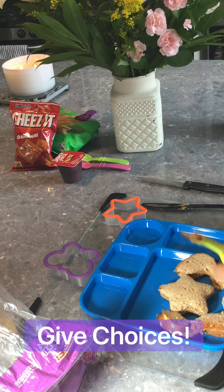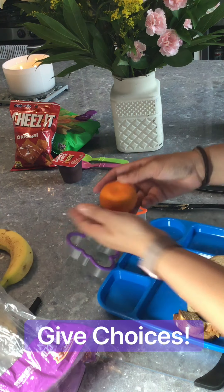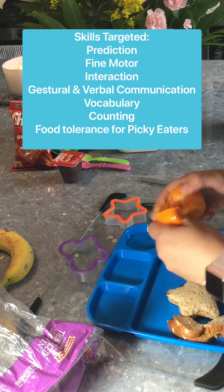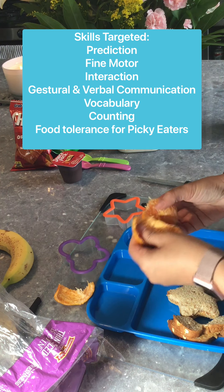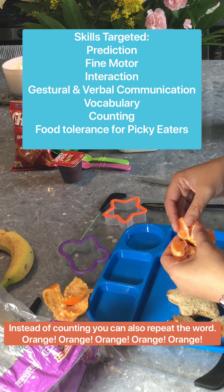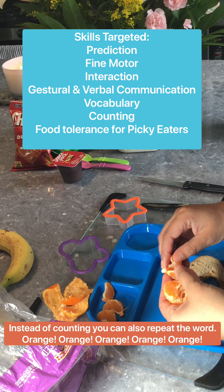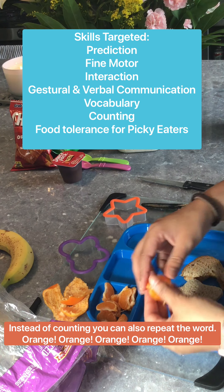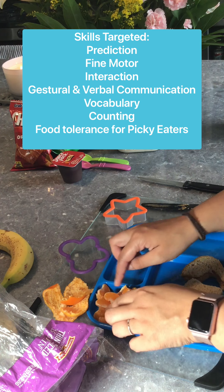And again, giving them choices: do you want orange or do you want banana? Maybe the child chooses orange. I wonder how many pieces are going to be inside? After a while, they'll start guessing the right number. You can do peel, peel, and have them peel it. Let's count: 1, 2, 3, 4, 5, 6, 7, 8, 9, 10, 11 pieces in that orange!